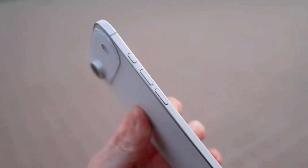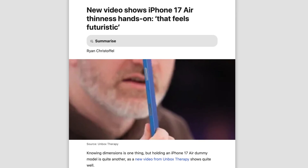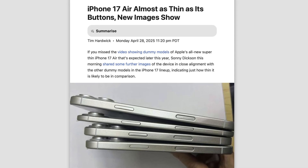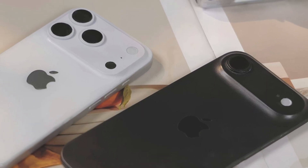On more positive news, we have new dummy models from Sonny Dixon showing us the iPhone 17 Air is almost as thin as its buttons — that's crazy. Previously Unbox Therapy showcased a CAD model showing how substantially thinner this device is, and in Sonny Dixon's leak we can see the Air being compared to the rest of the range. The Air is rumored to be 5.5mm thick whereas the 17 Pro should be 8.725mm. After the iPhone 6, you may be concerned about bending, but Apple is apparently going to use a mix of aluminum and titanium for the chassis to prevent this.